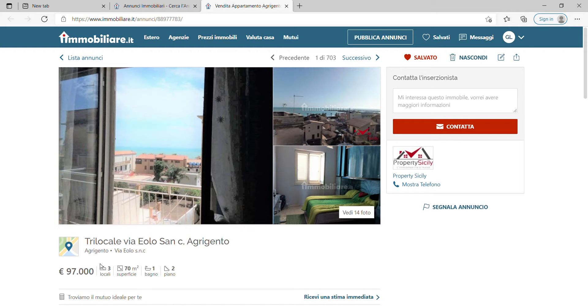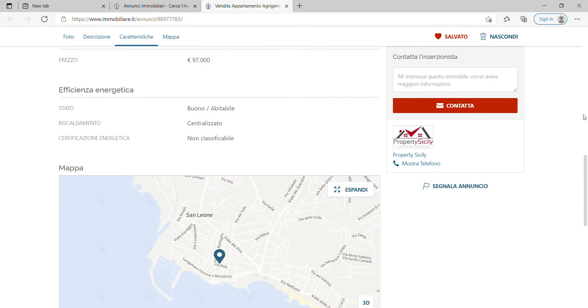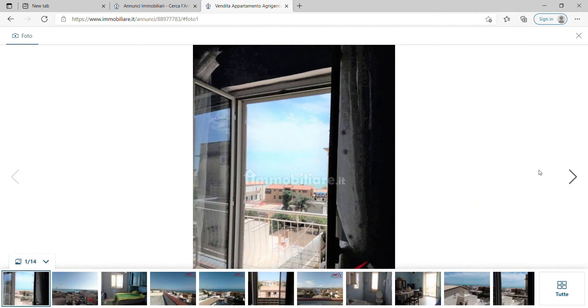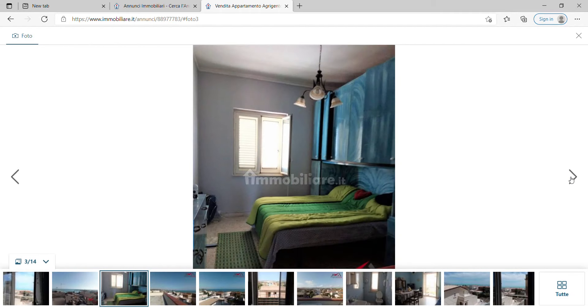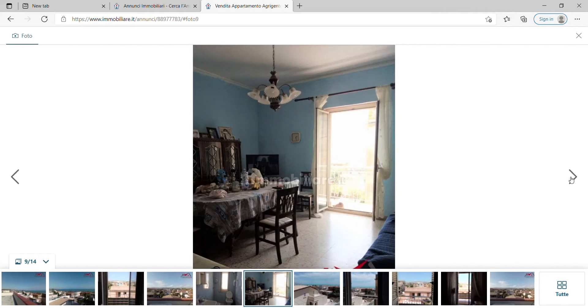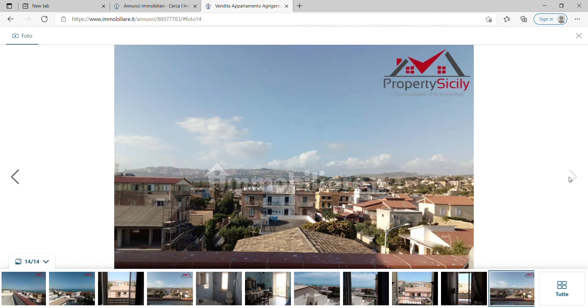The apartment in San Leone is 97,000 euros for 70 square meters, on the second floor, in quite good condition, and very near the sea. Inside there's a bedroom, sea view, bathroom, and living area with sea views. It's not a spectacular apartment, but it's in Sicily for under 100,000 euros — and you could probably bargain it down to 85,000–90,000 euros, and it has a sea view.